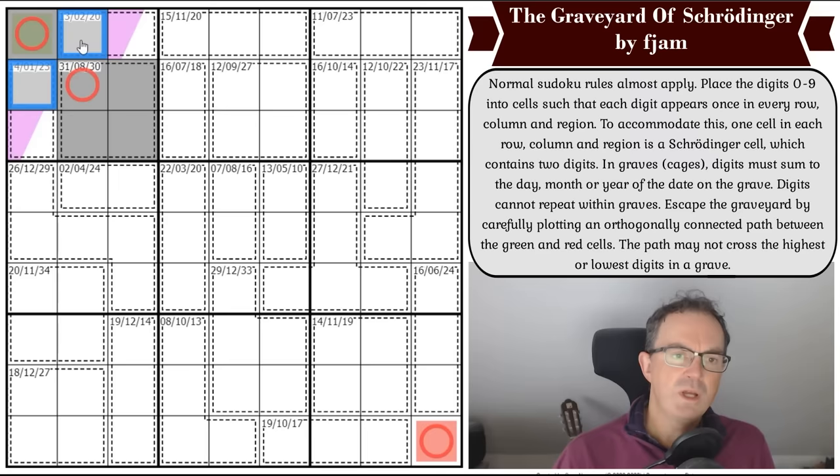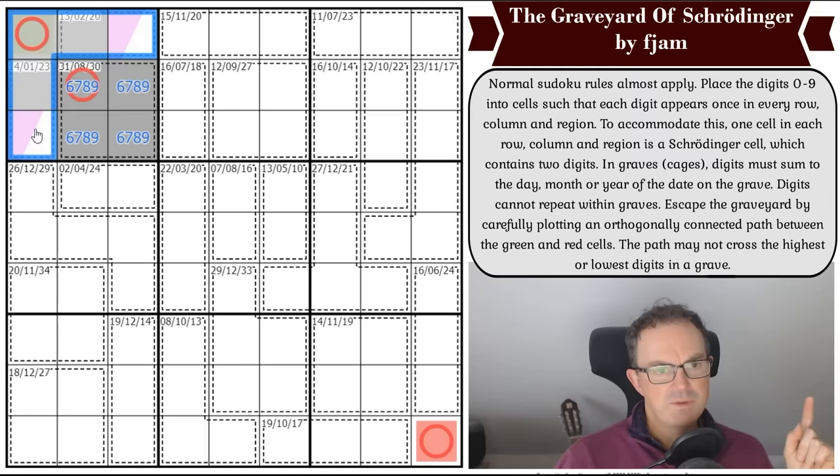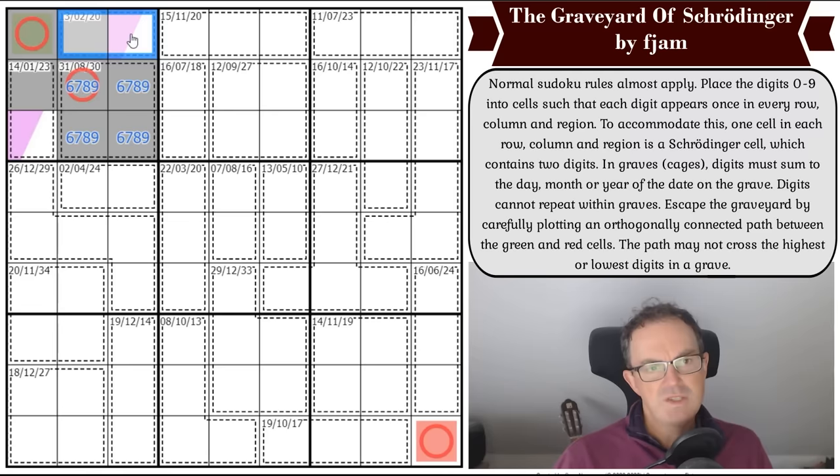I've got to pick one of these totals as the correct total. I'm hypothesizing this is a six, seven, eight, nine quadruple adding to 30, meaning these add up to 15. If I pick the zero-one option, this would be two normal cells — zero and one — but then the three remaining digits adding to 13 would require a one here, which repeats the one already in that cage. So this can't add up to one.